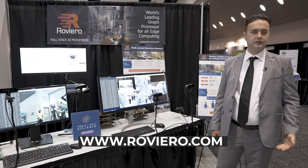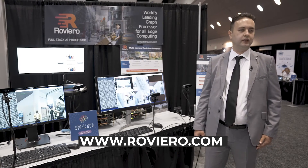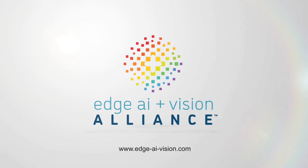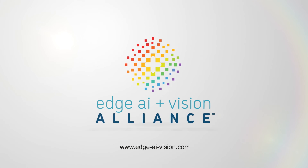Please contact us at roviero.com. Thank you very much.